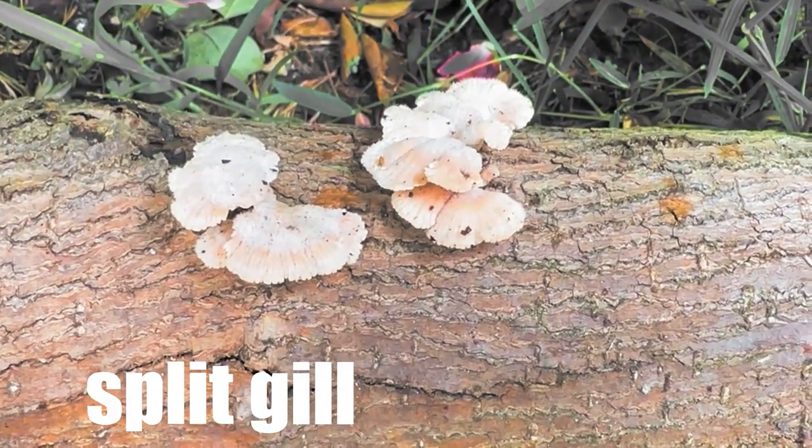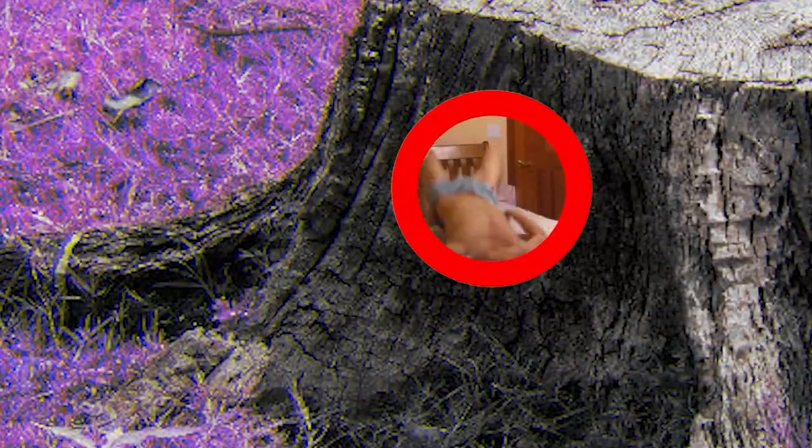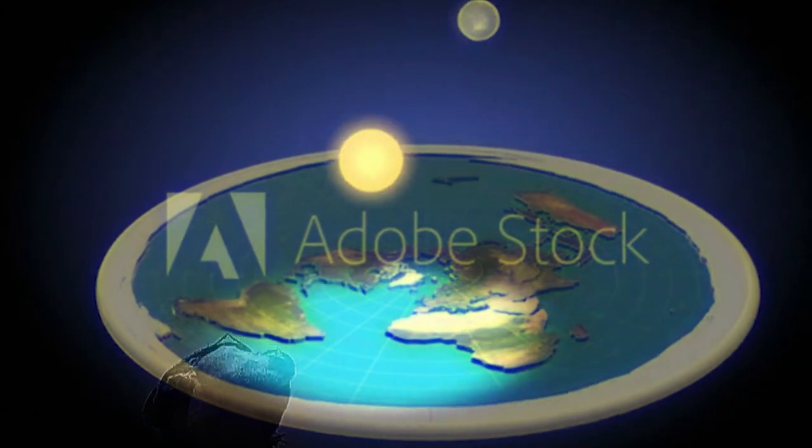This is a splint gill mushroom. It's found on decaying trees after a rainy season, but a lot of people can find it in their backyard. It's located in every continent.